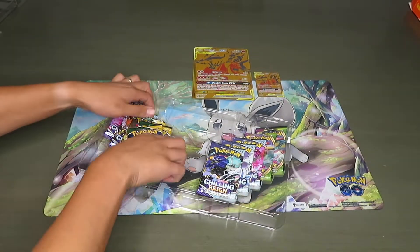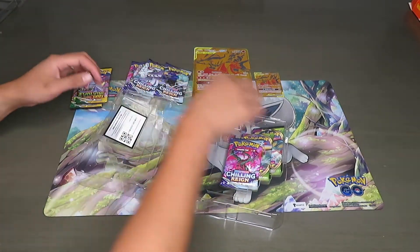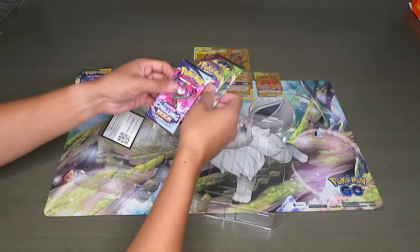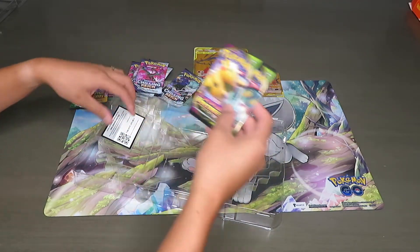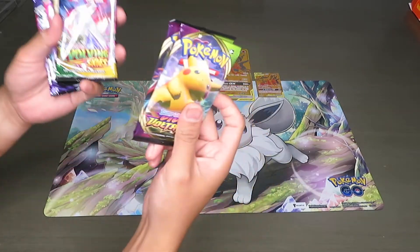So we've got 10 packs — let's see what kind of packs we've got. I see a few Evolving Skies, a few Chilling Reign — four of those, actually five — and two Vivid Voltage, plus a code card. For this one we're just gonna go old-fashioned pack openings, that's what the channel is really about.